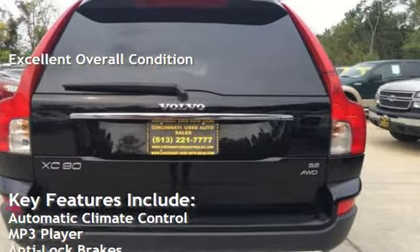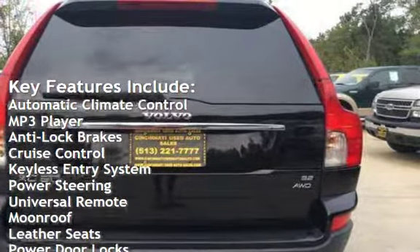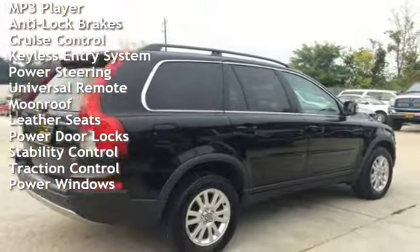Key features include automatic climate control, MP3 player, anti-lock brakes, cruise control, keyless entry, power steering, and universal remote.